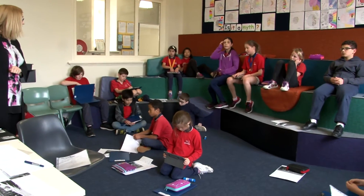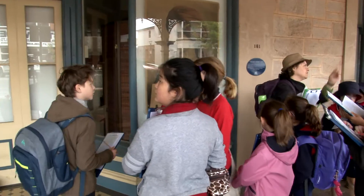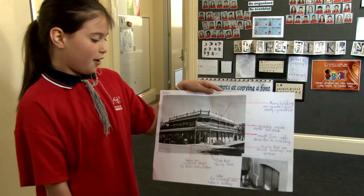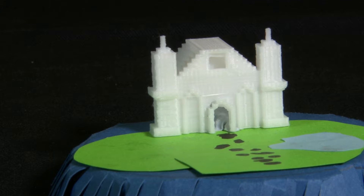Is it possible to nurture an awareness of the importance of heritage in the younger generations by helping them to develop a visual and verbal understanding of the heritage places around them? How can new technology help create a deeper appreciation of our heritage?